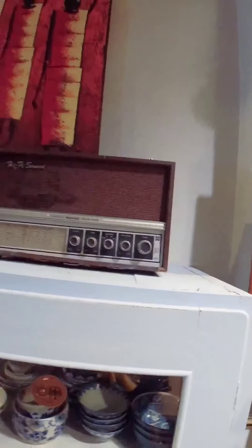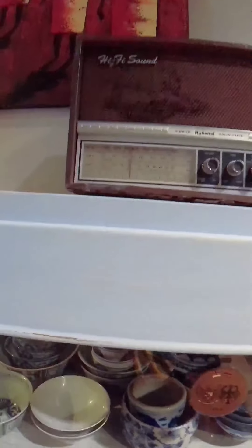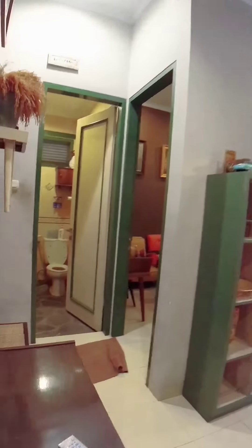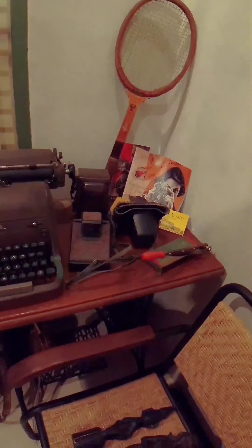Ya kita cari - ah ini dia, Radio Hi-Fi Sound Nasional. Oh, ini ada poster debitos Rolling Stones. Kamera. We're searching and found a Radio Hi-Fi Sound National. There's also a Rolling Stones poster and a camera.